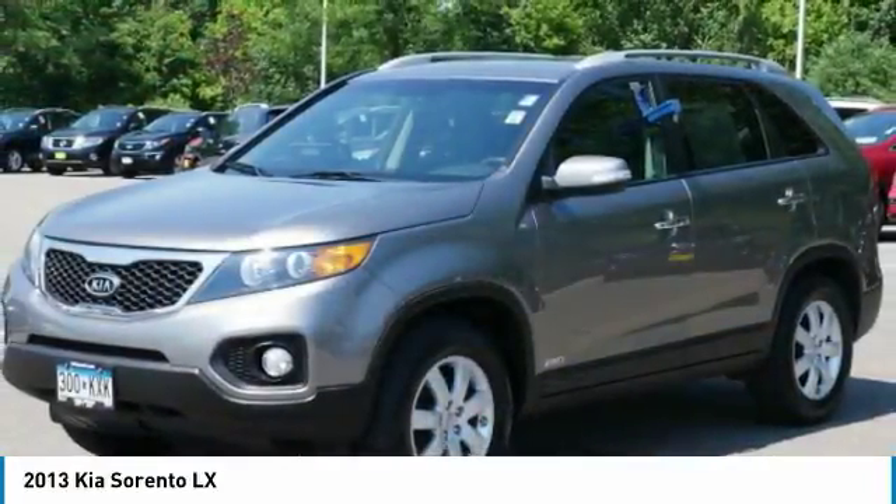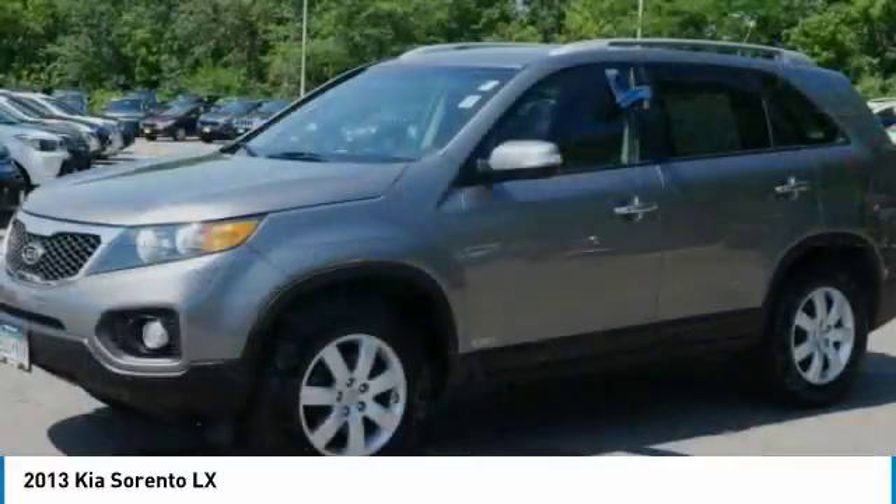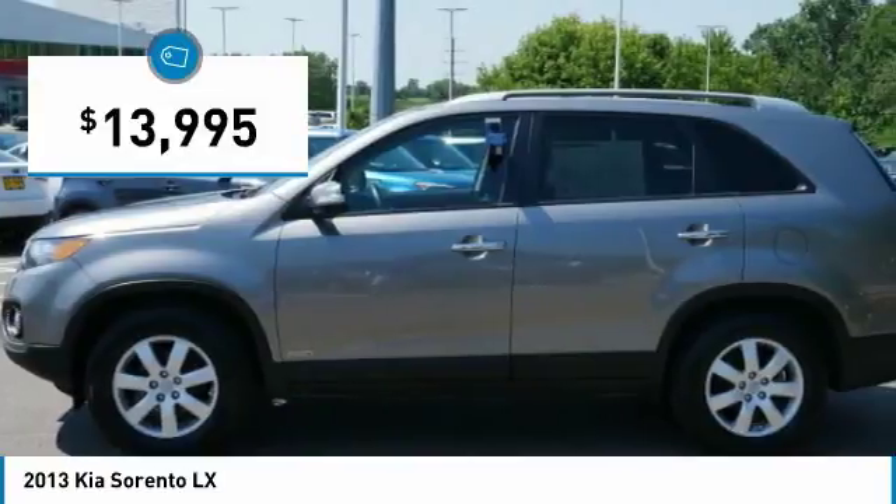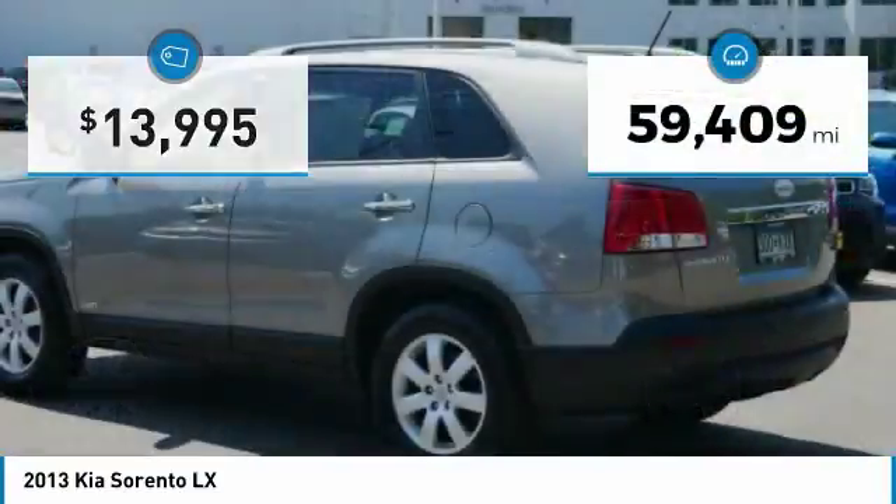Take one look at its stylish, sleek design and you'll want to cross over to a Sorento. It is priced below $15,000 and this vehicle has less than 60,000 miles.